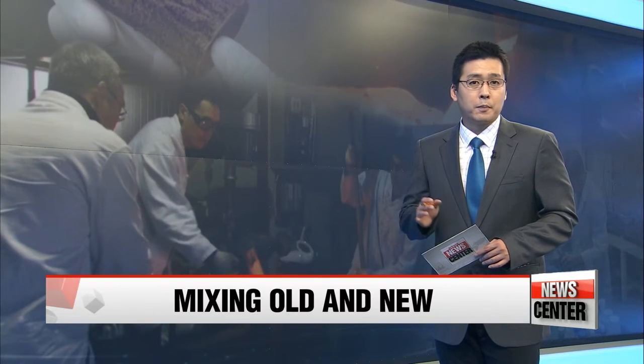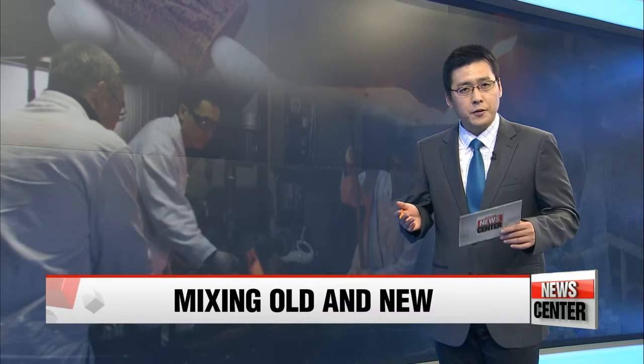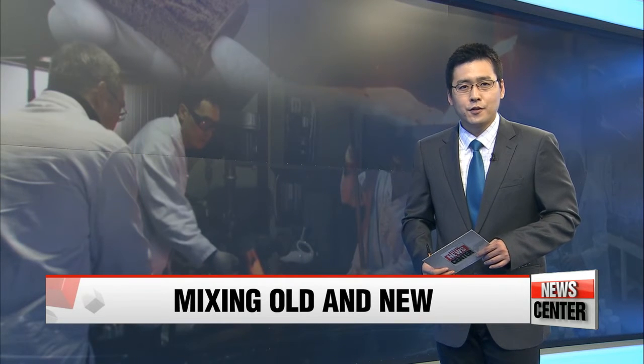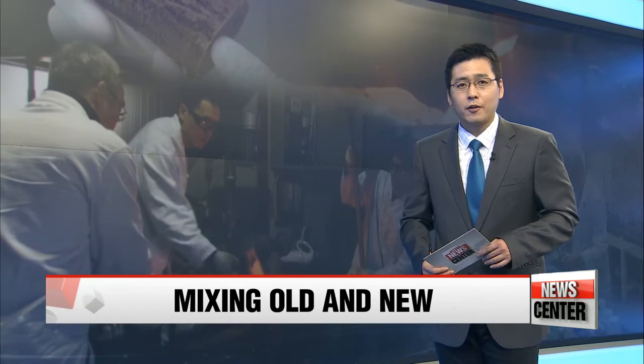The Korean government has rolled out a 10-year plan to combine the best of Korea's traditional crafts and relics with the latest cutting-edge technology, creating a brand-new market of unique high-tech products. In our news feature tonight, Oh Soo-young shows us a few of these new products, some of which are currently under development.